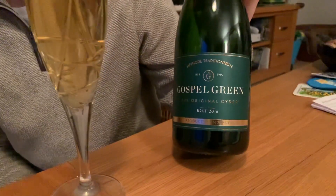Hi everyone, welcome to Fine Cider Friday. It's Valentine's Day and thanks to Crafty Nectar I have got Gospel Green's Brut to share with you today — the original cider with a Y.